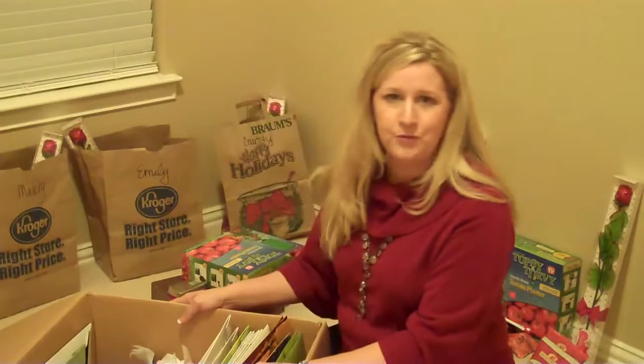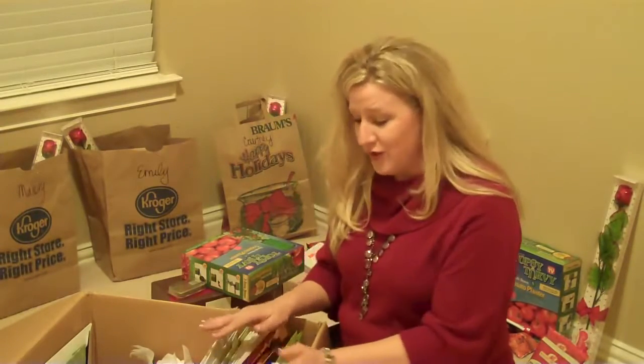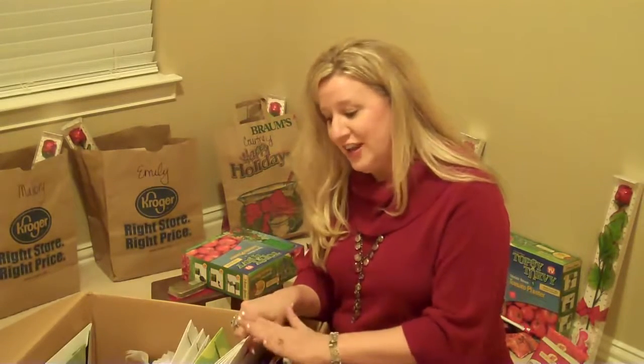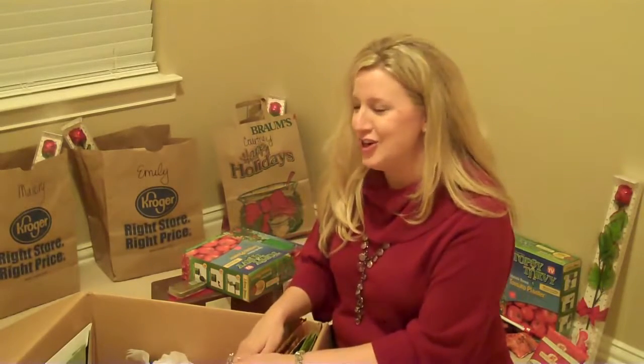Nothing fancy, just a brown cardboard box — but what's in it is very organized. For example, I have all my gift bags that I purchased last year and even ones that I received that I'm going to repurpose. Same thing with all my boxes — I have those in here too, and most of them have already been repurposed. I'm going to use them again this year.